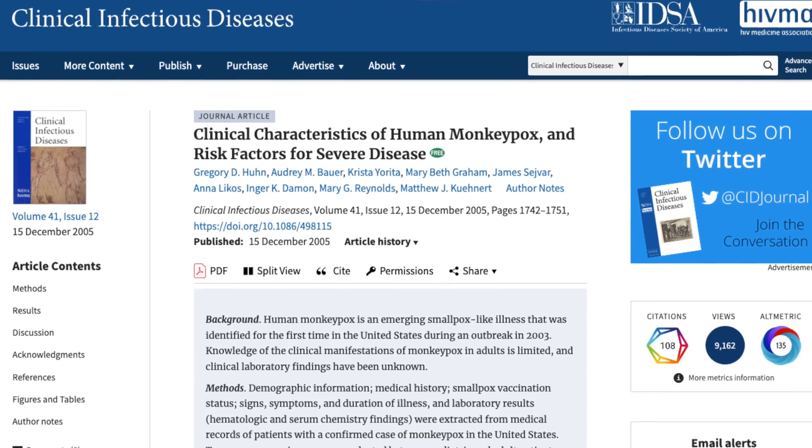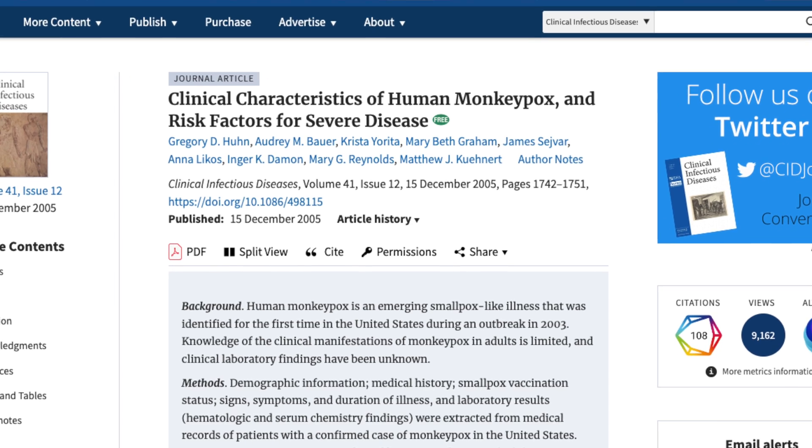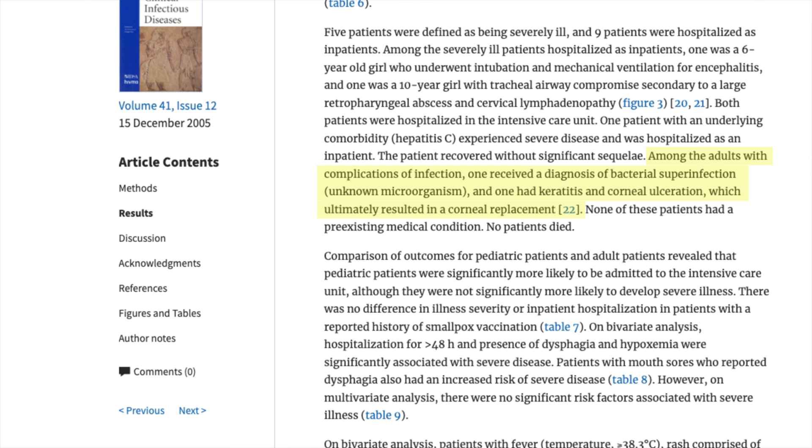Reading through the research, the percentage of people who get pink eye in the case of monkeypox is about as high as 25%, with another reported figure of about 20%. Thankfully, for most of these cases, serious consequences causing vision loss and blindness do not appear to be very common. However, I did find one reported case of a patient who had a perforated cornea that eventually needed a corneal transplant. So what should you do, or who should you see, if you or a loved one gets monkeypox and it's affecting the eye?